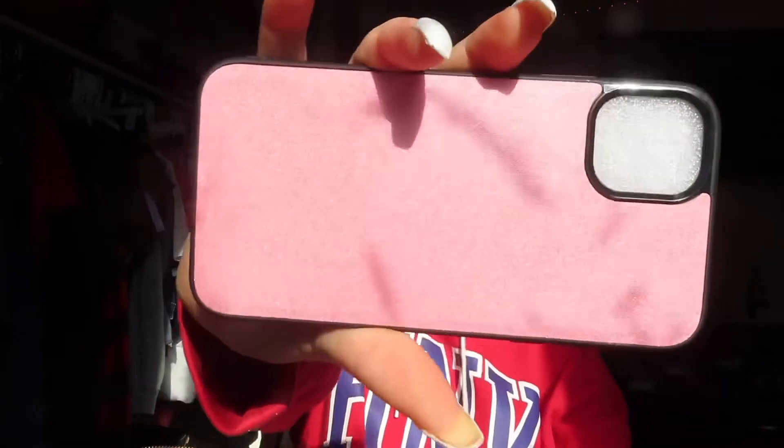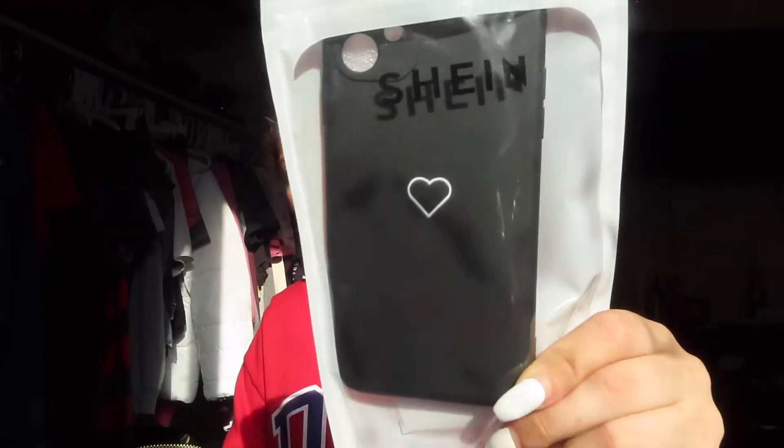I've only ordered one phone case off Shein before, from my iPhone 8. This is what the pink case looks like — it's sparkly, kind of glittery. This is what the inside looks like. It's really snug — my phone barely fits in it. I don't really like this case; it just doesn't look right on my phone.